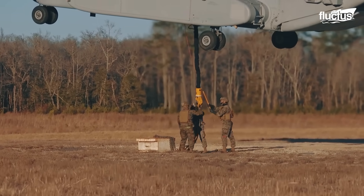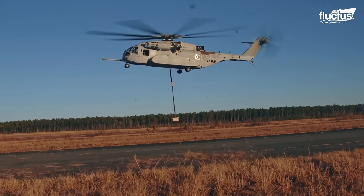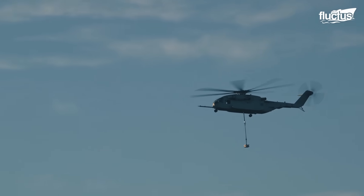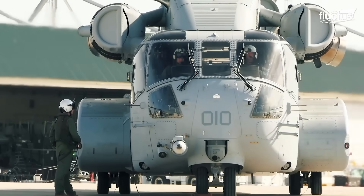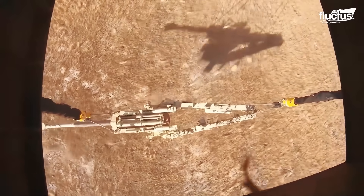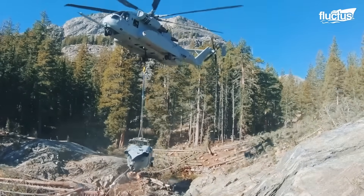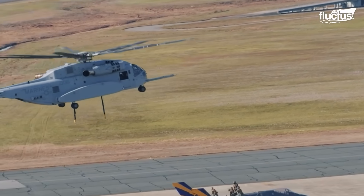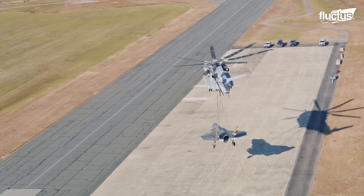It also has a larger payload capacity than any of its predecessors, with the ability to transport up to 36,000 pounds of cargo over a range of 110 nautical miles. Its size and lifting capabilities have even earned it the designation of F-35 lift, referring to its ability to carry the weight of an F-35 Lightning II fighter jet.